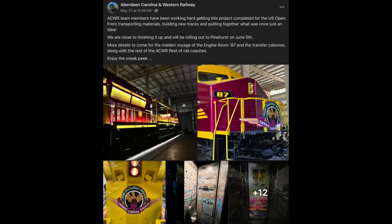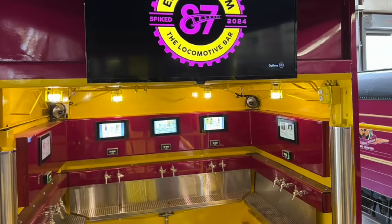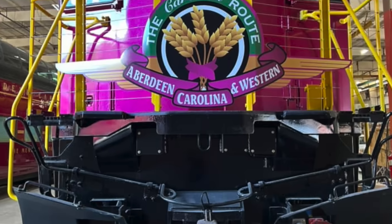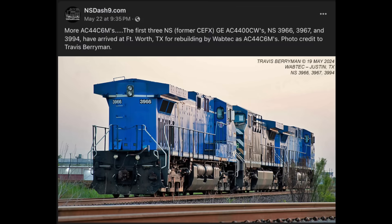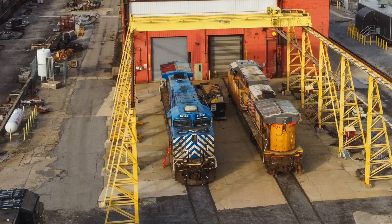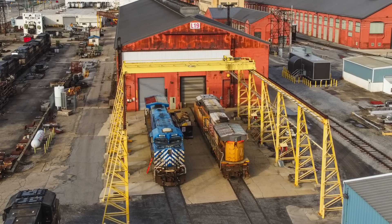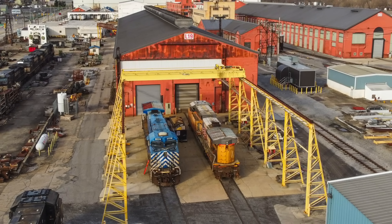On the 21st, the Aberdeen, Carolina, and Western Railway completed a one-of-a-kind bar locomotive. Known as Engine Room 87, this GE AC60 was converted into a rolling bar that'll debut in June and later at the US Open in Pinehurst, North Carolina. The next day, on the 22nd, the first recently acquired ex-CIT AC44s were delivered to Wabtec to be rebuilt. Last year, Norfolk Southern purchased a handful of leased AC44 locomotives from CIT Rail, and after kicking around the system for a few months, they're being sent out to be rebuilt to the more standardized AC44 C6M class.